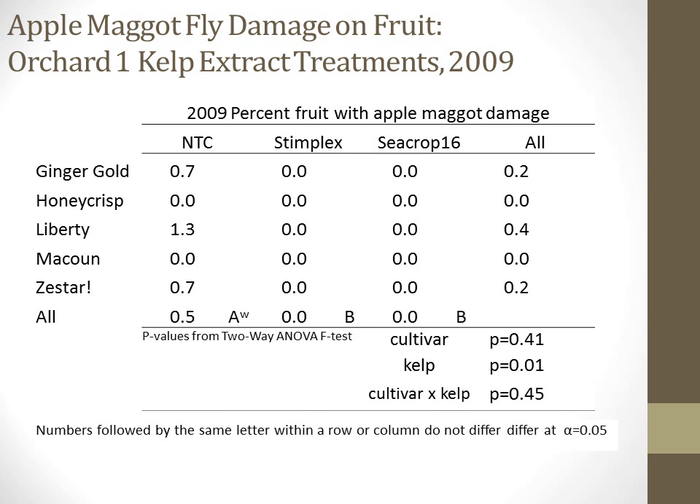The incidence of apple maggot damage was one parameter where there was an effect of the kelp extract treatments run in Orchard 1 in 2009 and 2010. This effect was only seen in 2009, and both products — Stimplex and Seacrop 16 — significantly reduced apple maggot damage compared to the non-treated control. However, it is important to note that the overall incidence was very low, with the non-treated control having only 1.5% of fruit with apple maggot damage. So we can't conclude, given that the pressure was quite low, that these two materials would necessarily be an effective product for managing apple maggot damage.